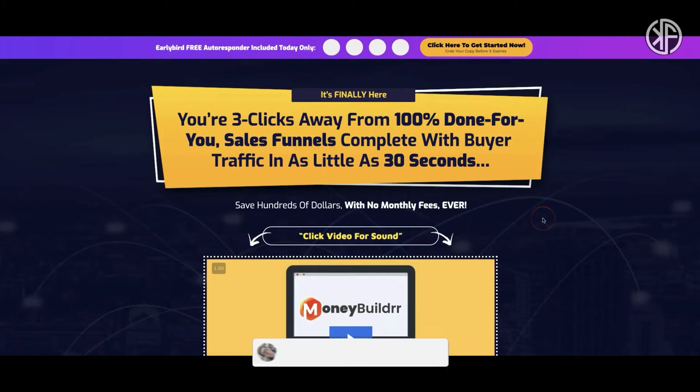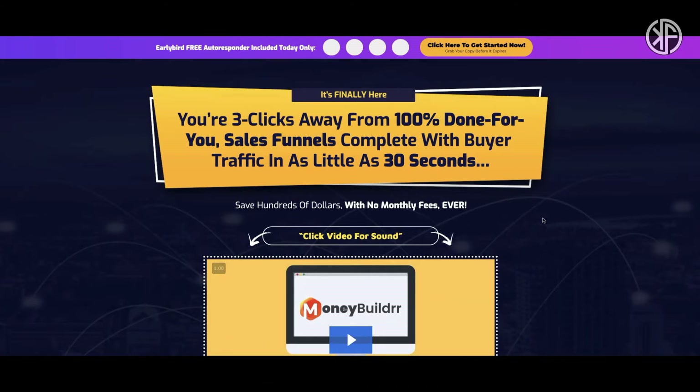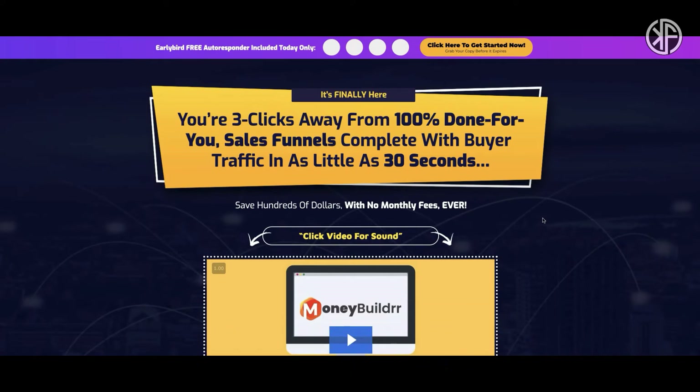If this is your first time here, click that subscribe button and ring the bell so you don't miss out on content like this. And if you're tired of buying shiny object after shiny object and are finally ready to start building your affiliate marketing business, click on the link below to check out my number one recommendation for starting your online business today — it is 100% free and 1000% awesome.